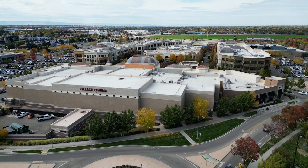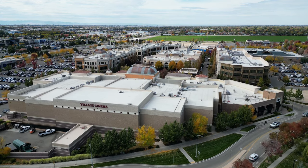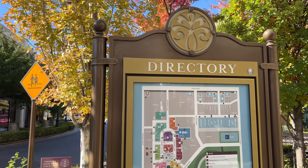So you're thinking about moving to the Meridian, Idaho area, but you're trying to figure out exactly where are you going to be spending a lot of your time? Where are you going to shop? Where are you going to go to eat? Where are you going to go see the movies? Today, I'm going to give you a little bit of a walking vlog tour of those areas. We're going to check out the village and a couple of the smaller shopping developments around Meridian, Idaho.